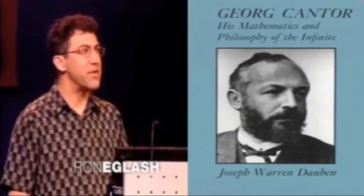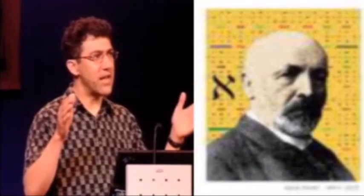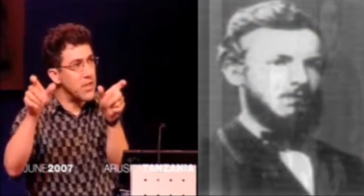I want to start my story in Germany in 1877, with a mathematician named George Cantor. Cantor decided he was going to take a line and erase the middle third of the line, and then take those two resulting lines and bring them back into the same process — a recursive process. So he starts out with one line, and then two, and then four, and then 16, and so on.